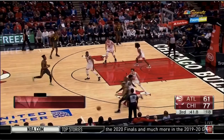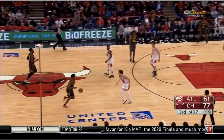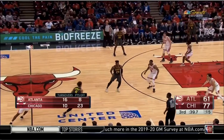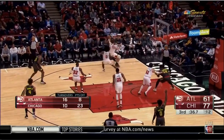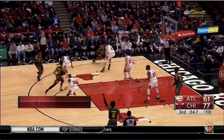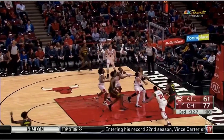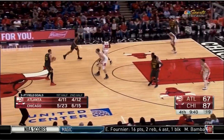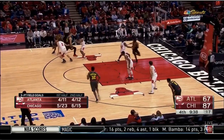Dribble handoff? Nope. All night long, Dunn was a pest. He did not let Atlanta get into their offense, messed up the timing of just about everything, forced them to do something they didn't want to do — a big key to NBA defense. These guys are so good that rarely are you going to completely shut them off, but if you can make them go to the second or third option, you call that a successful possession in the NBA.